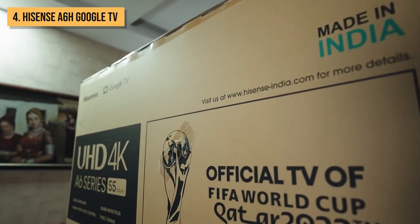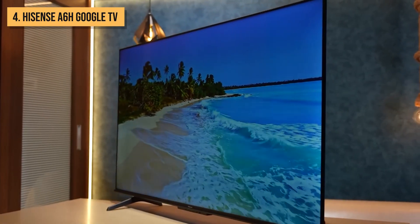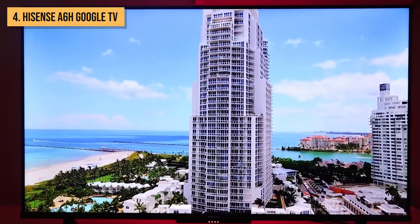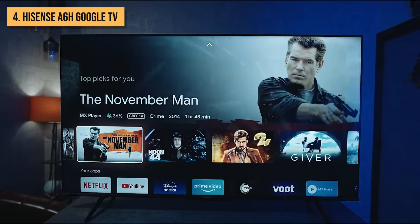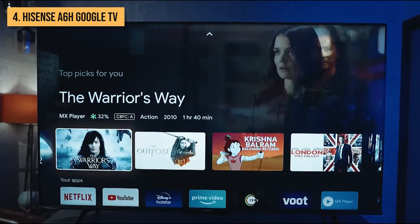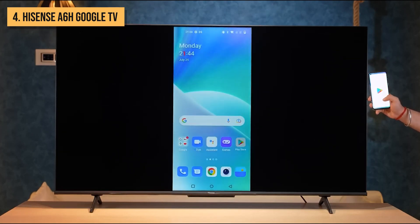Cruising into the number 4 spot, we have the Hisense A6 Google TV. This budget-friendly smart TV packs a surprising amount of features into an affordable package. Running on the user-friendly Google TV interface, the A6 makes streaming your favorite shows a breeze. Just press the voice button on the remote to quickly search across all your apps, hands-free. With Google Chromecast built-in, you can easily cast movies, shows, and photos from your mobile device to the big screen.